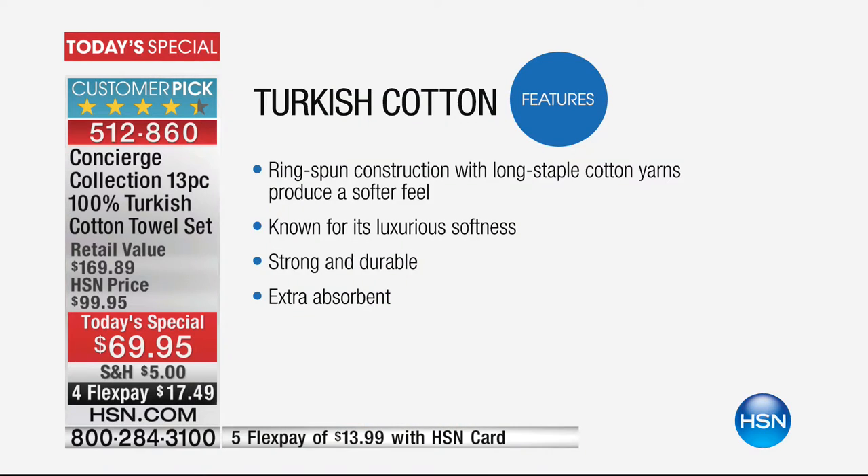First of all, Turkish cotton — it's not a touch of it. It's 100%. This entire towel is 100% Turkish cotton. It's ring spun — that means the cotton is spun so that it's softer against your skin. It's going to be more absorbent that way, and it's going to last longer. All the things we want from a towel.